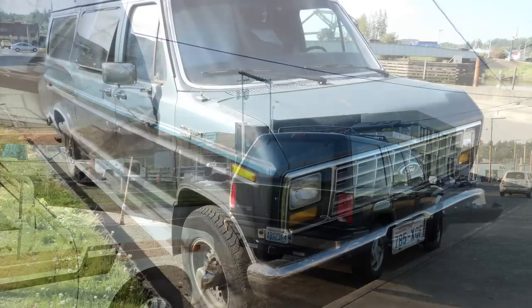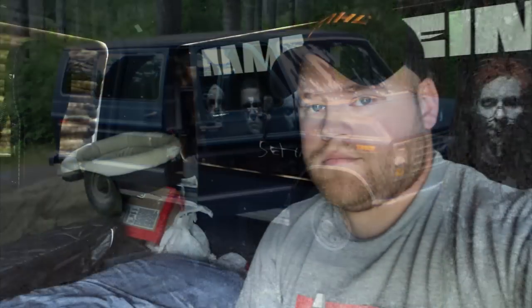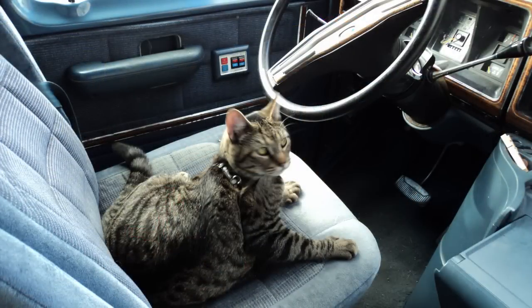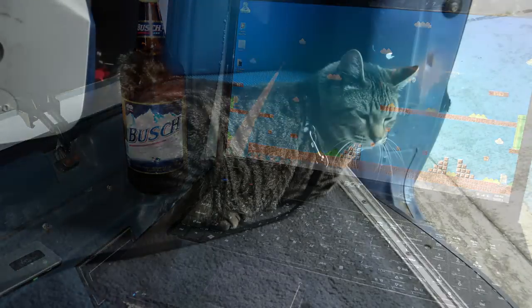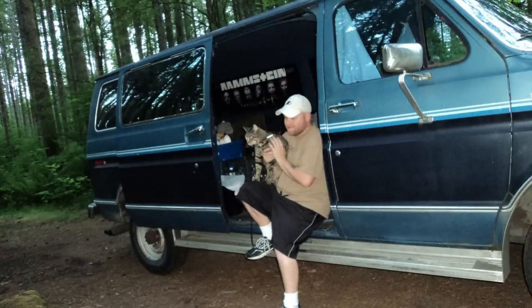I then bought a 1988 Ford Club Wagon van and was living in it in less than two weeks from the time I moved into the room for rent. I spray painted the inside of the windows black for privacy, removed the seats, put in a cot for a bed, and used a cooler for food — getting a bag of ice every day. That van got me through the summer of 2011, barely. The transmission went out while I was parked at Walmart in Aberdeen, but I still sold it for $500 cash right there.